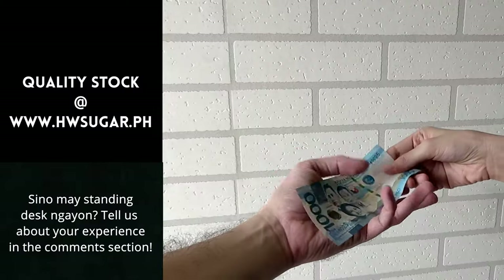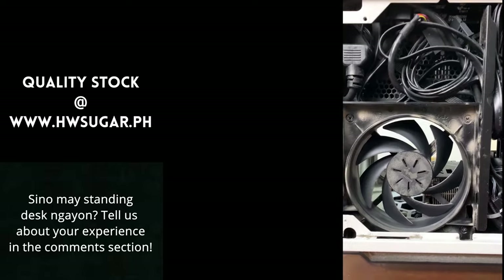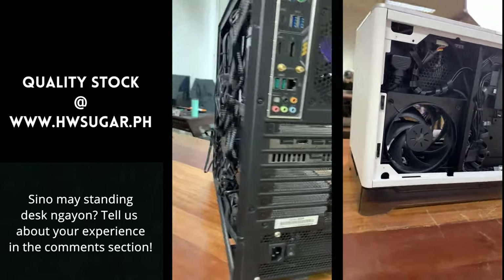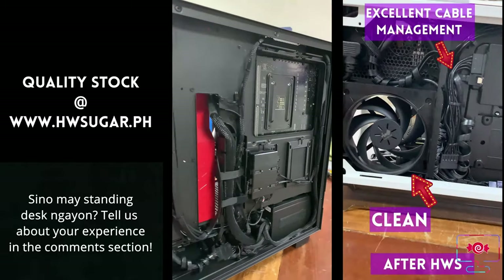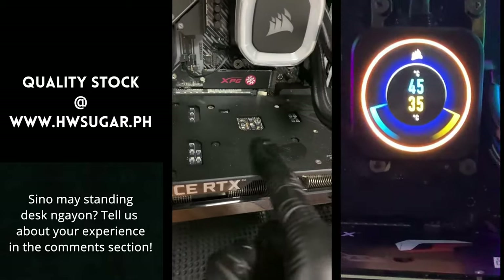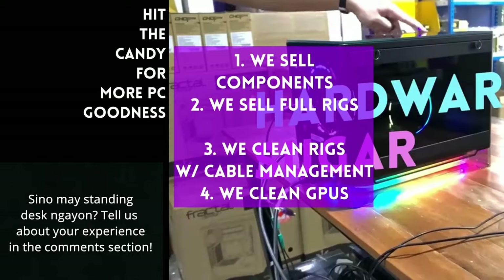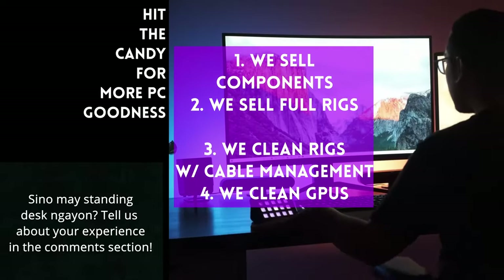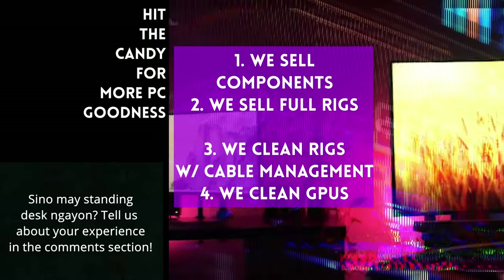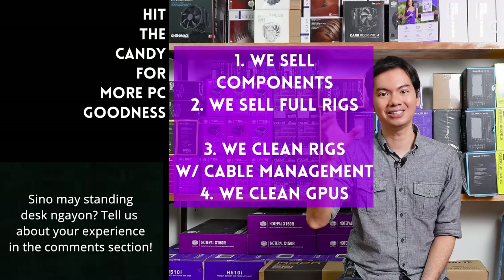Paminsan-minsan may nagtatanong kung kilala ba kaming computer shop na trusted na hindi kalolokohin. Actually, meron kaming full-service PC store — ang Hardware Sugar. Nagbabenta kami ng PC components, nagbabenta rin kami ng fully assembled rigs, we clean computers, kasama na rin yung excellent cable management namin and CPU cooler repasting sa cleaning. We also clean and repaste GPUs. Nasa Makati yung physical store namin, and you can also buy from our site, www.hwsugar.ph, na 100% palaging up-to-date yung inventory. Kung in-stock yung item sa amin, available yun sa site. We also ship nationwide. Thanks for watching, and maybe one of these days magkita tayo sa shop.